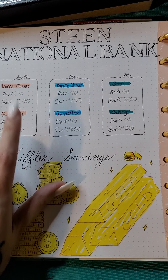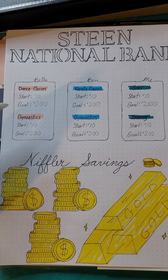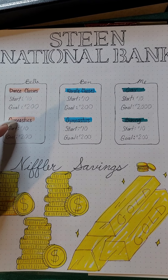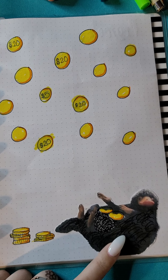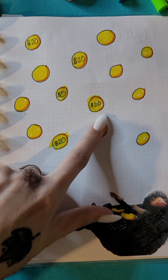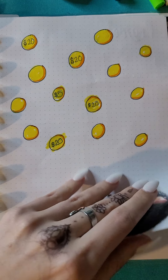I did this in pencil in case I needed to change it, because I don't actually know how much dance classes will cost — they don't price it on the website, so I'm going to have to change that. Over here is my Niffler savings — I printed him out. I was going to draw him but he was so cute printed so I just did that. Every time I save money I'm going to write down the amount and add more coins as I have to.